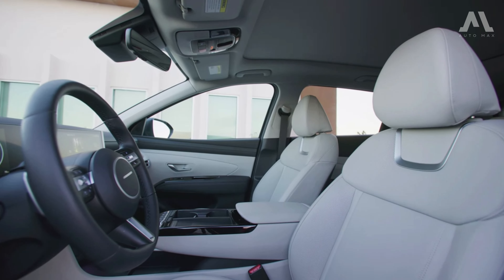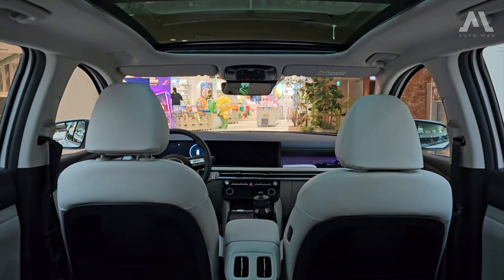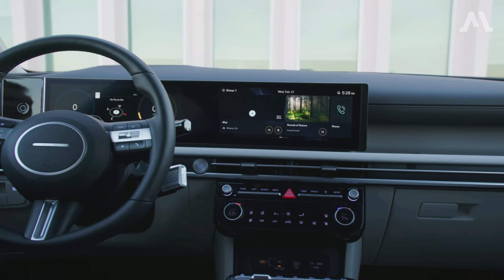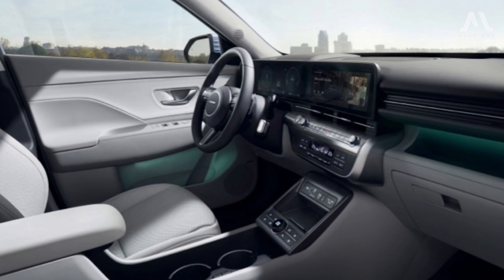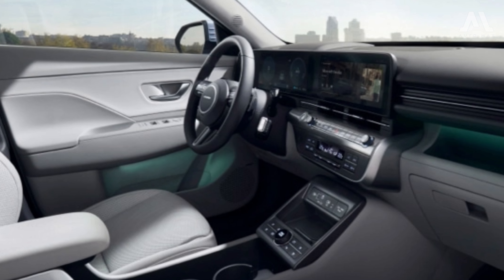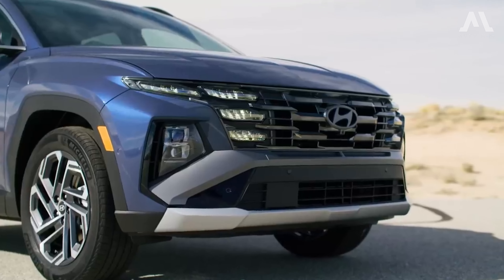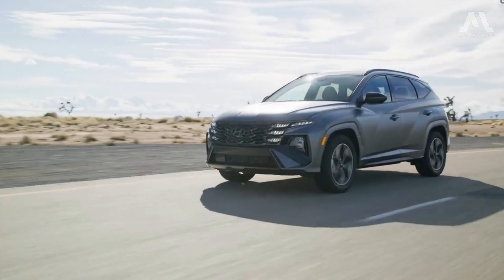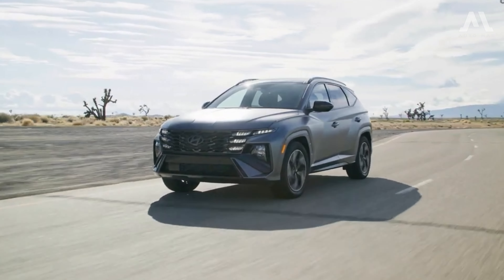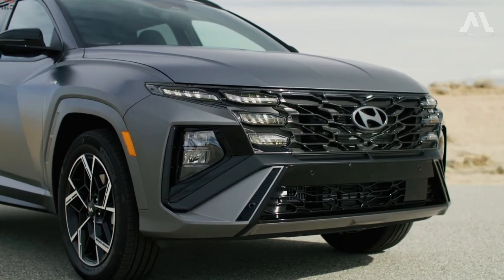Redesigned door pockets and storage compartments further optimize functionality. Adding a touch of personality, there's a new tri-tone interior option featuring green, black, and grey shades, elevating the cabin's aesthetics. In the Tucson Hybrid, you'll find plenty of room in the trunk, boasting a generous 38.7 cubic feet of cargo capacity behind the second row of seats — the best among hybrid SUVs.